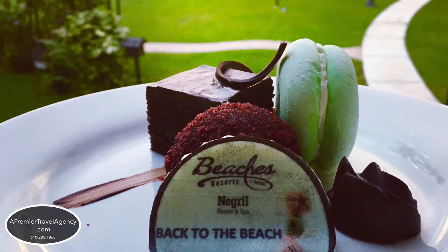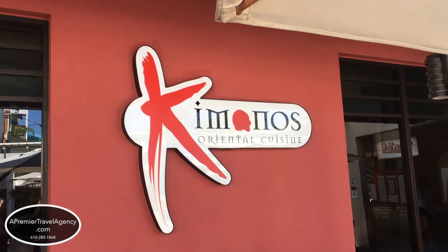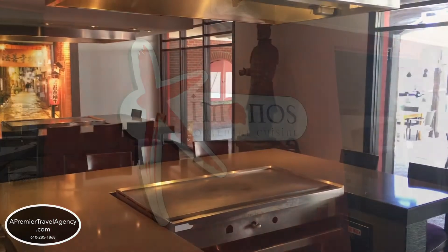There are 9 gourmet restaurants, 6 lounges, and 2 swim-up bars. Reservations for dinner are required at most of the restaurants.